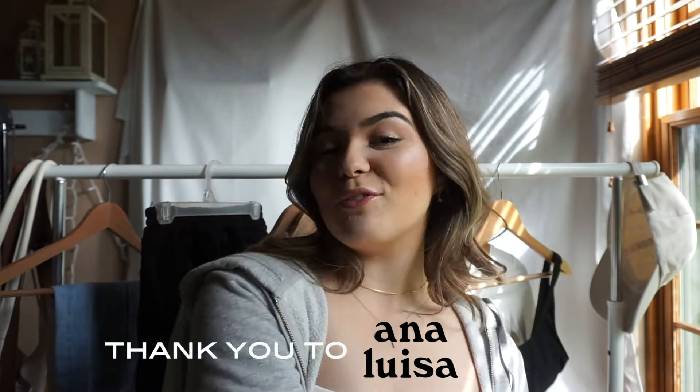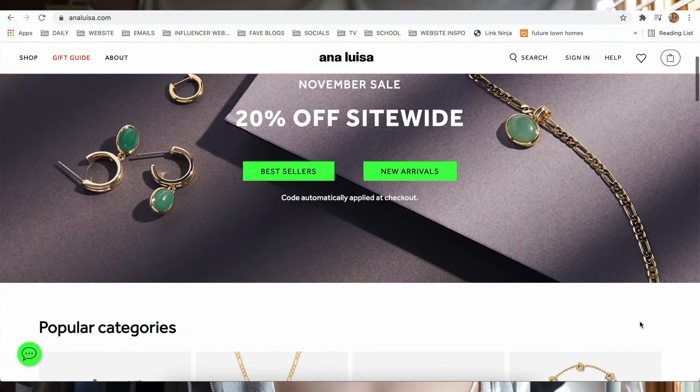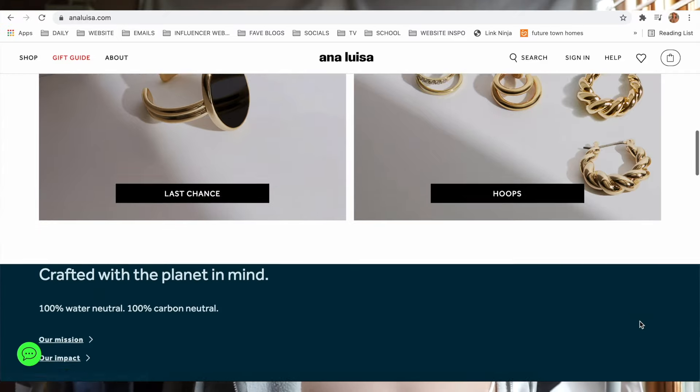I just want to quickly say thank you so much to Ana Luisa for gifting me a few items for this video. If you don't know who they are, Ana Luisa is known for their carbon neutral jewelry and their main goal is to help save the planet — I think their brand altogether is so cool. They are currently running their November Black Friday sale and it is the biggest sale of the year with 20% off. I wanted to find goodies that would match with almost any outfit, which is perfect for this week.